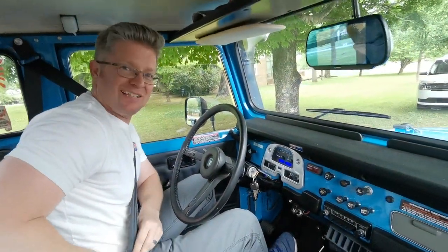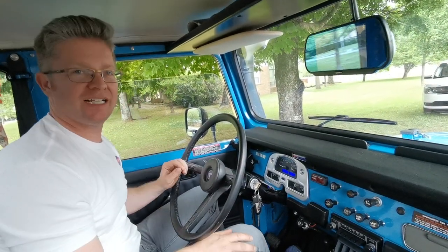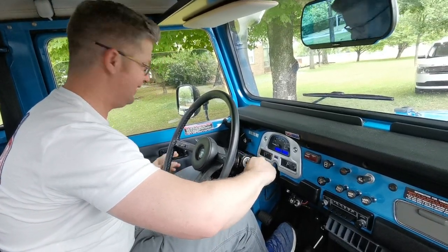That was awesome, Mike. Thanks for letting me drive this thing — I feel privileged. This thing is a beast. Well, I need to get the 12HT in mine now. Let's get it going.